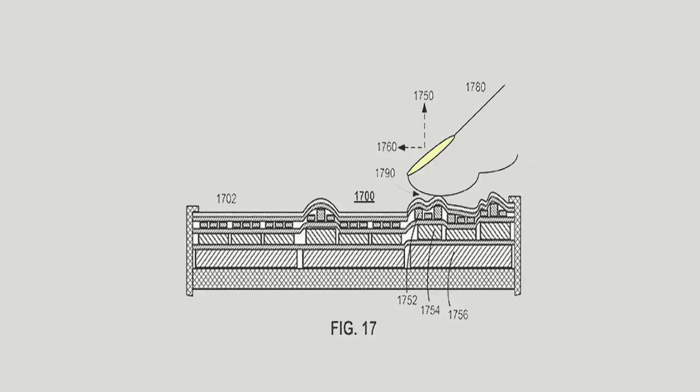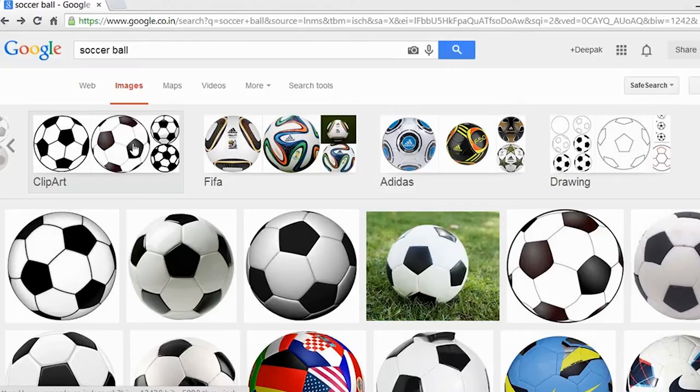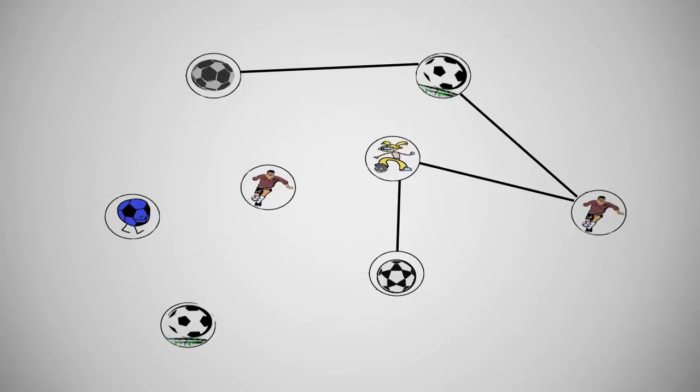Google is continuously improving its image search service. The new method uses a visual similarity score for pairs of images to build a graph that links images to their nearest neighbors.